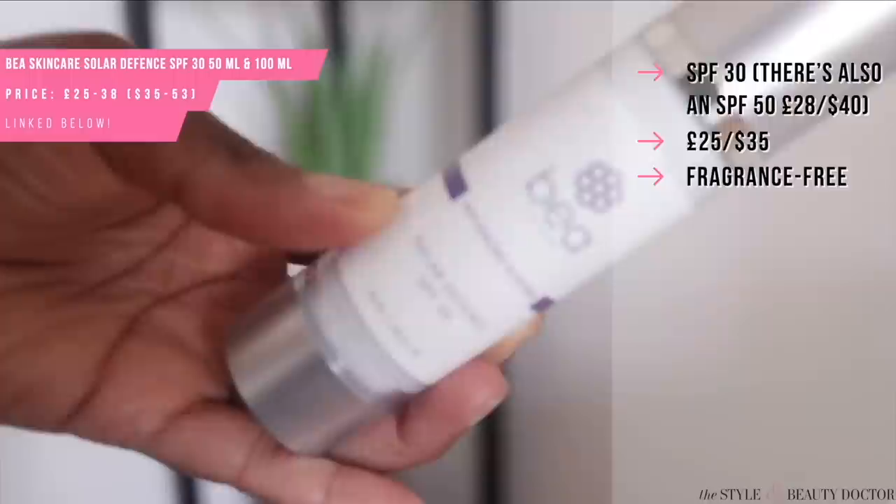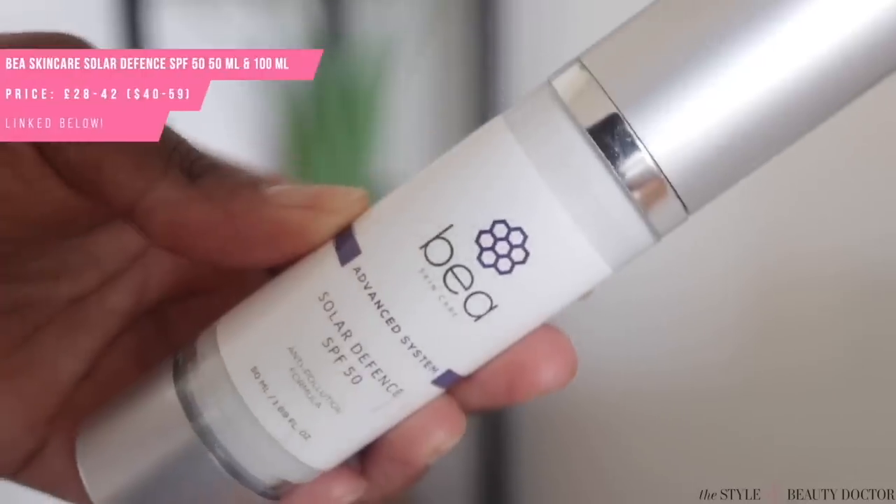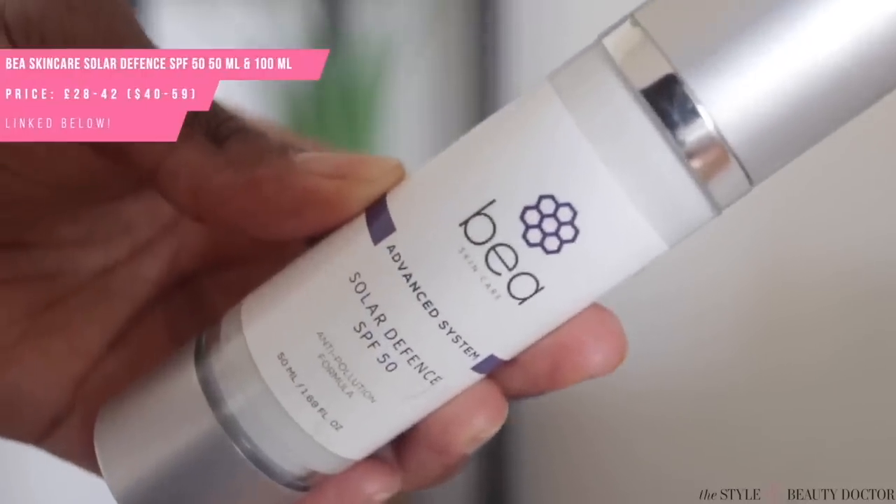Next up, from a Black-owned brand based in the UK, the Beia Skincare Solar Defense. It comes in SPF 30 and SPF 50, and when I say I freaking love this mineral sunscreen — where's the cast at? I don't see no cast.